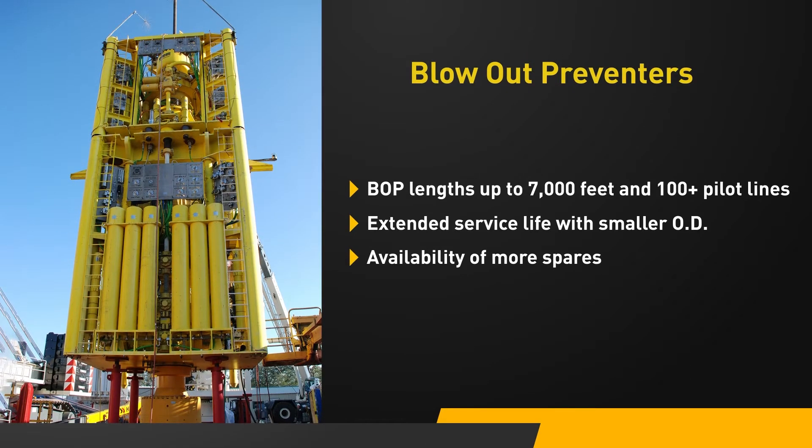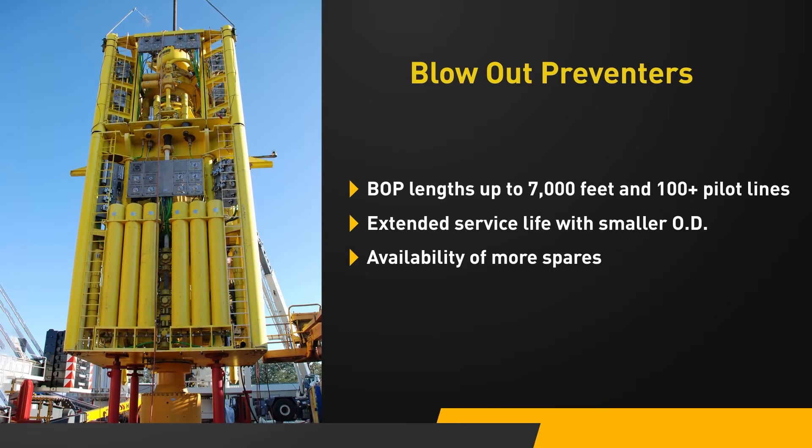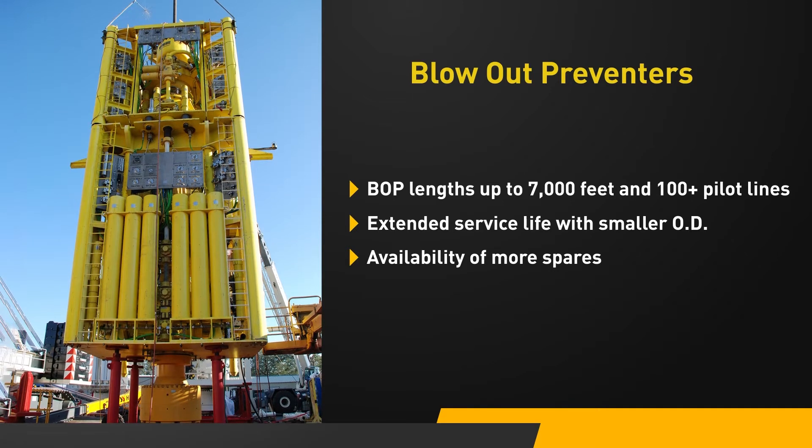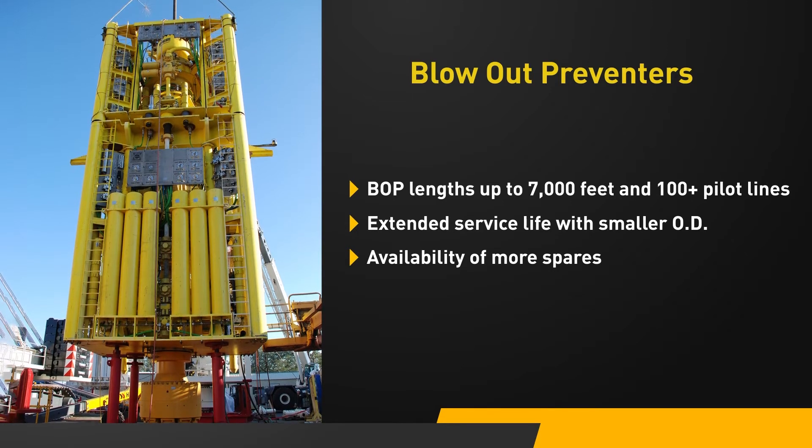Parker has more than 30 years of engineering in BOP bundles for Subsea and Surface BOP hotline control hose. Our hoses are field tested in over 750,000 feet of bundles and 40 million feet of pilot hose.